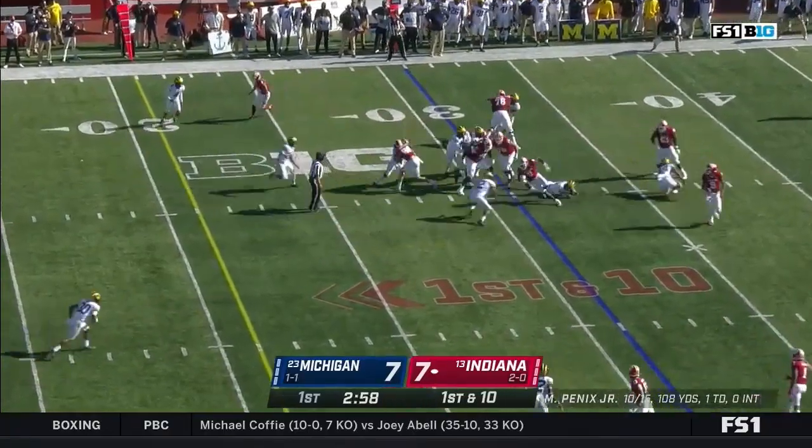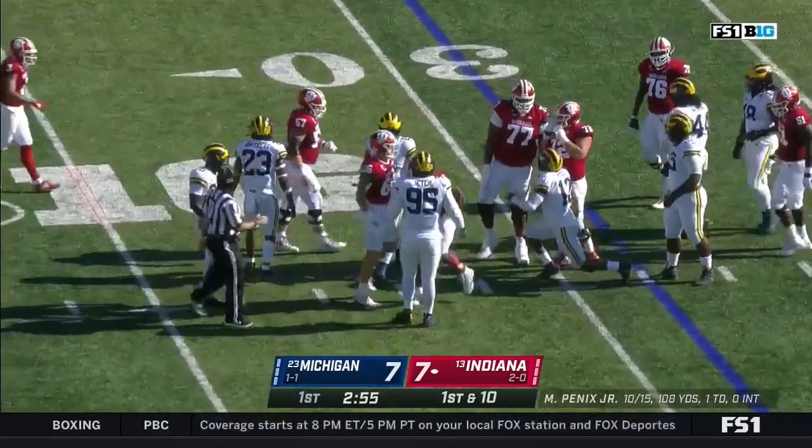First down from the 31. Back to the ground — it's Scott. Got hit in the backfield by McGraw and he never could get started.